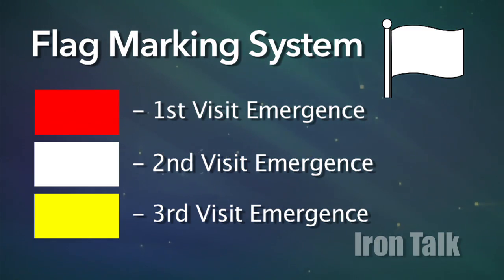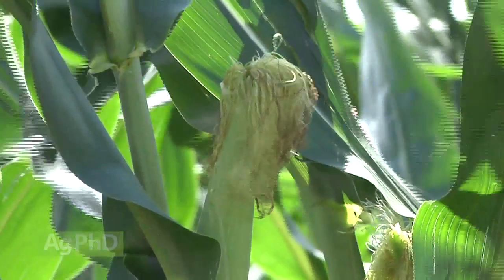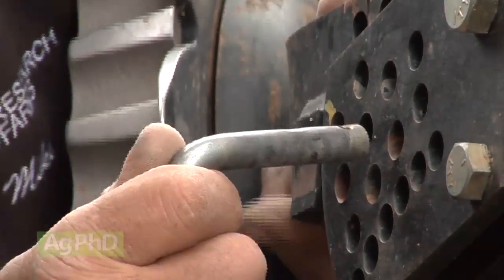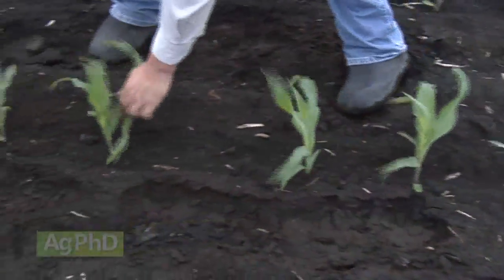The color of the flags really doesn't matter. The point is that you pay attention throughout the year to the performance of late-emerging plants and make adjustments to your planter and to your whole agronomic program to get better emergence. Uneven stands really hurt your overall yield.